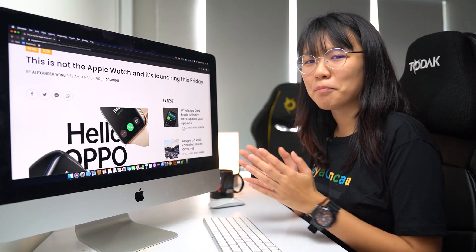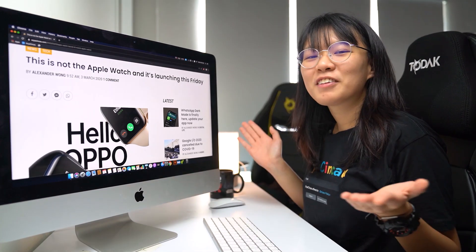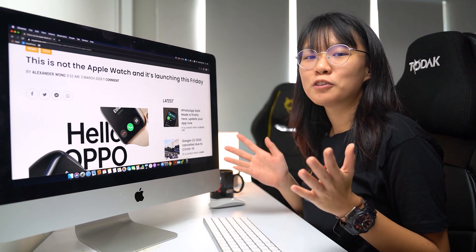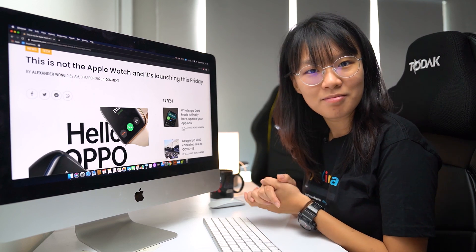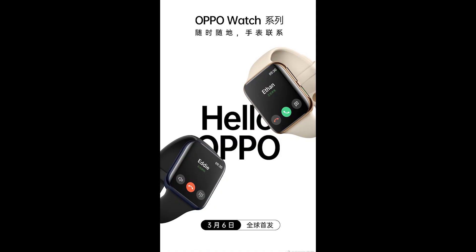We've seen tons of Apple AirPod clones but Apple Watch clones are the in thing now. Shortly after Xiaomi revealed their Xiaomi Watch, which looks a whole lot like the Apple Watch, OPPO is about to launch their smartwatch as well — and you've guessed it, it looks a whole lot like the Apple Watch. It features a square-ish display with rounded corners and appears to be slightly curved on the side edges.